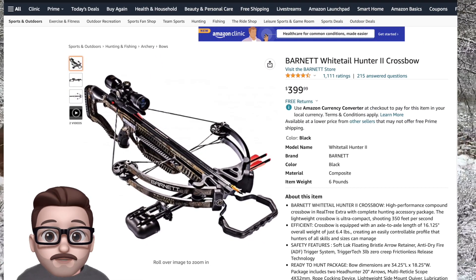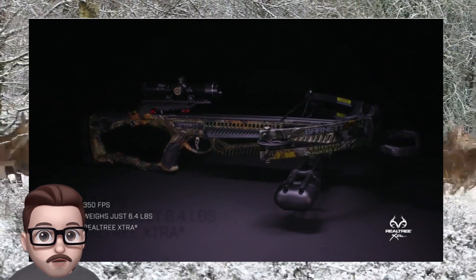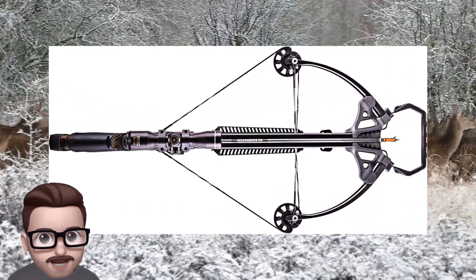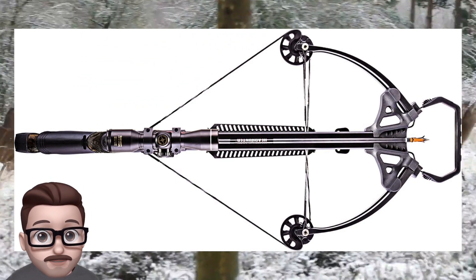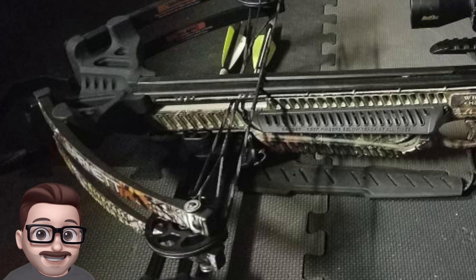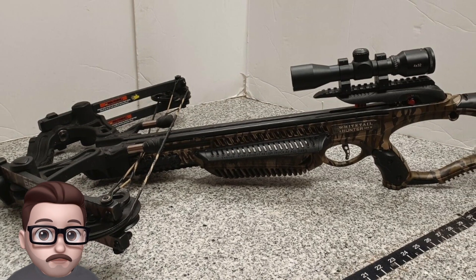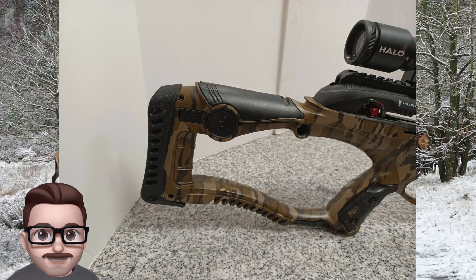And for number one: the Barnett Whitetail Hunter 2. This crossbow is well suited for a wide range of hunters, whether beginners or more experienced. It has a number of features that make it reliable and effective, including a lightweight of only 6.4 pounds, a speed of 350 fps, and a manageable draw weight of 160 pounds. This combination makes it a good choice for hunters of all skill levels and body types, particularly those with a smaller frame. The Whitetail Hunter 2 also has a versatile Realtree Extra camo pattern, allowing it to be used for hunting in any season.